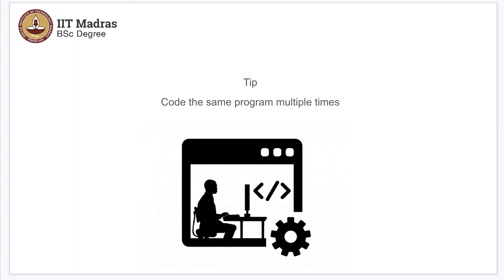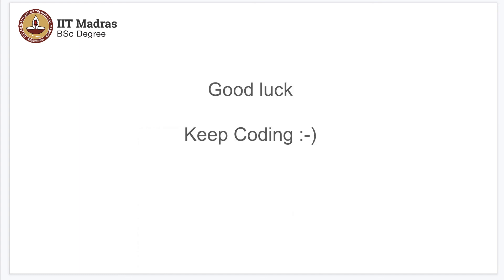Do it multiple times until you feel comfortable. Good luck coding. Let us start off with some programming right now.